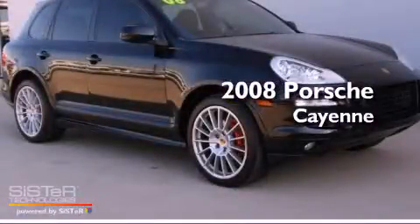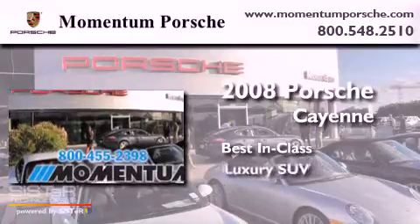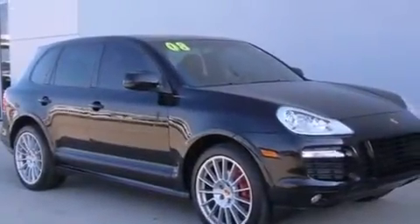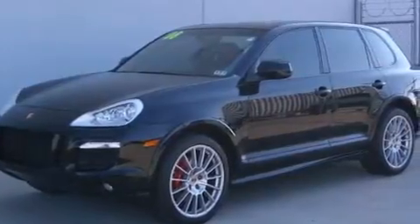This is a 2008 Porsche Cayenne. Its top features include a rear-view camera, a heated steering wheel, a moonroof, heated front seats, XM satellite radio, and xenon headlights.